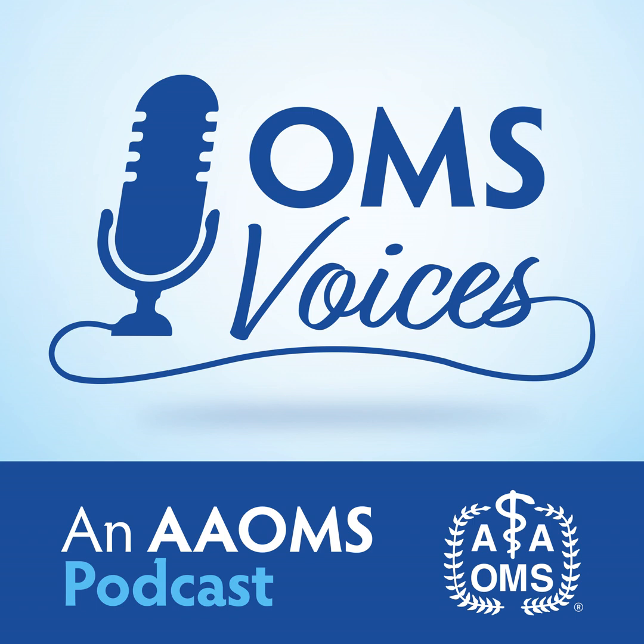This is OMS Voices and Amos Podcast. I'm Bill Klaperoth, and with me is Dr. Erin Sheffield, who is here to discuss dental extractions, infections, and the use of antibiotics. Dr. Sheffield, thank you for being here. Hi Bill, thanks for having me.